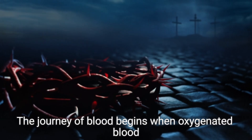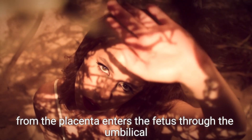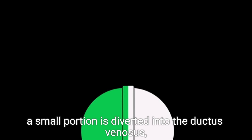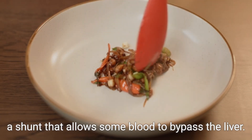The journey of blood begins when oxygenated blood from the placenta enters the fetus through the umbilical vein. This vein carries the blood into the abdomen, where the majority of it travels directly to the liver. However, a small portion is diverted into the ductus venosus, a shunt that allows some blood to bypass the liver.